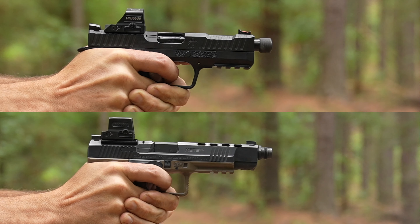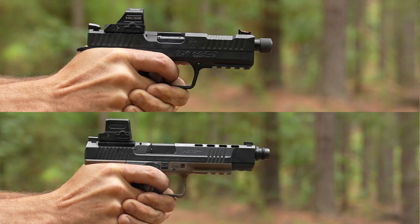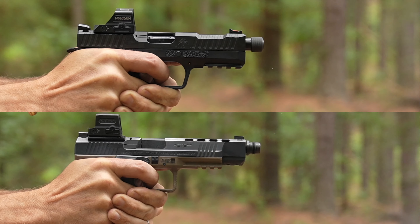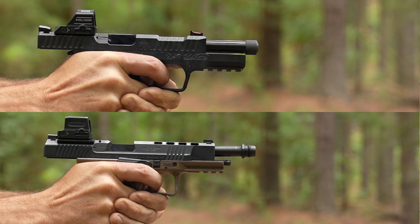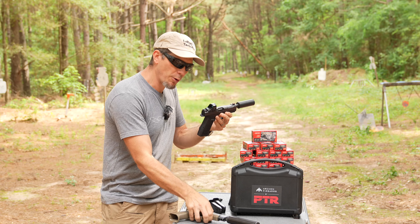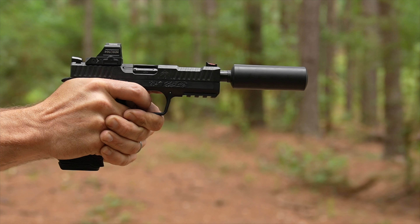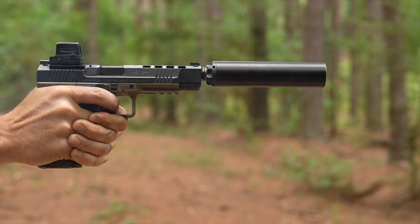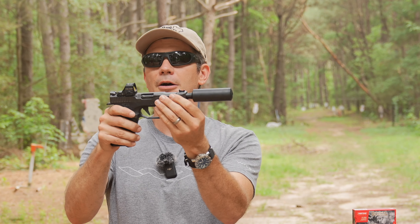Shooting side by side with the Canik SFX — my go-to full-size pistol lately because of its great trigger with a crisp clean wall — the Canik felt sloppy in comparison to the Archon Type B. I didn't expect it, but I'm quite pleased. You don't want to pay for an AF Speed Lock and have it just be marketing jargon. We also threw on suppressors to show what a piston actually does, and the Archon felt sleeker and smoother. You can see how the Canik's tilting barrel goes out of alignment and then falls back into place, while the Archon just moves straight back and forth.